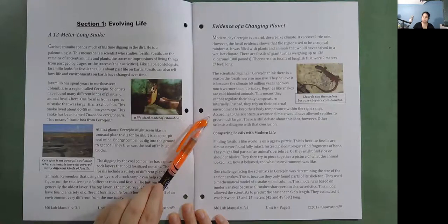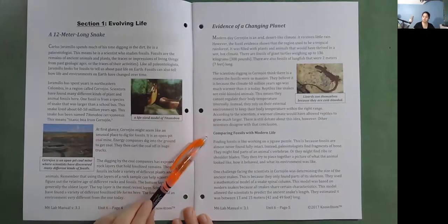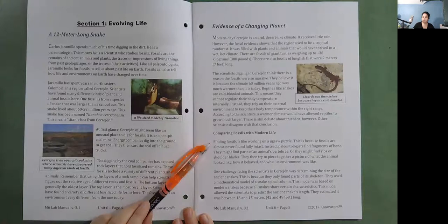There is still debate about this idea, however, and other scientists disagree with that conclusion. Comparing fossils with modern life: finding fossils is like working on a jigsaw puzzle, because fossils are almost never found fully intact. Instead, paleontologists find fragments of bone — they might find parts of an animal's vertebrae, ribs, or shoulder blades.